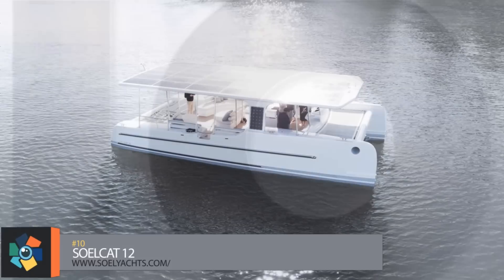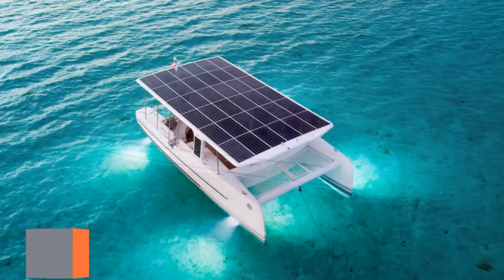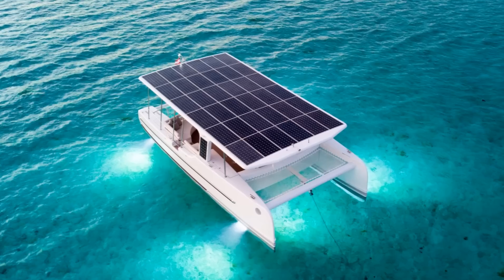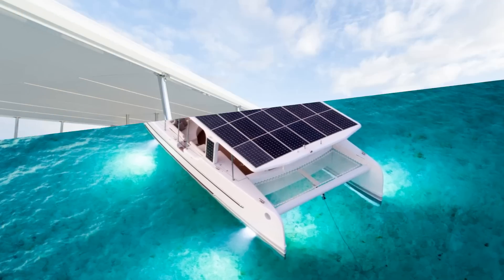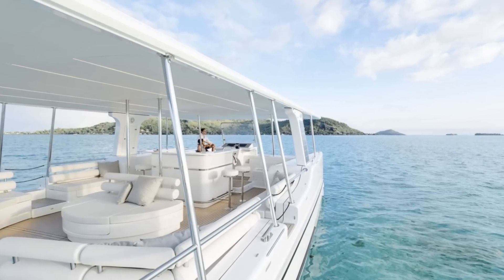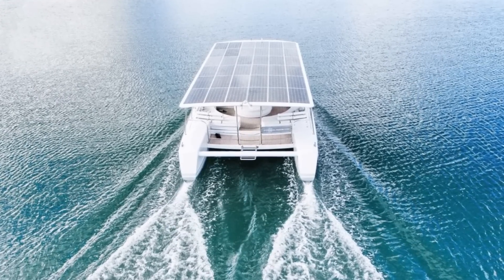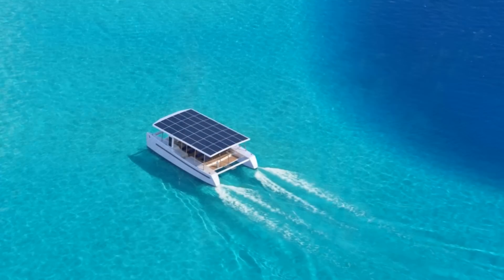Number 10. Made by Soul Yachts, the first energy-autonomous vessel for the ecotourism industry, the SoulCat 12 is a trailblazing, energy-autonomous, solar-electric catamaran. This solar vessel has a durable and lightweight fiberglass construction with slim hulls, giving the SoulCat high performance when it comes to speed and range.